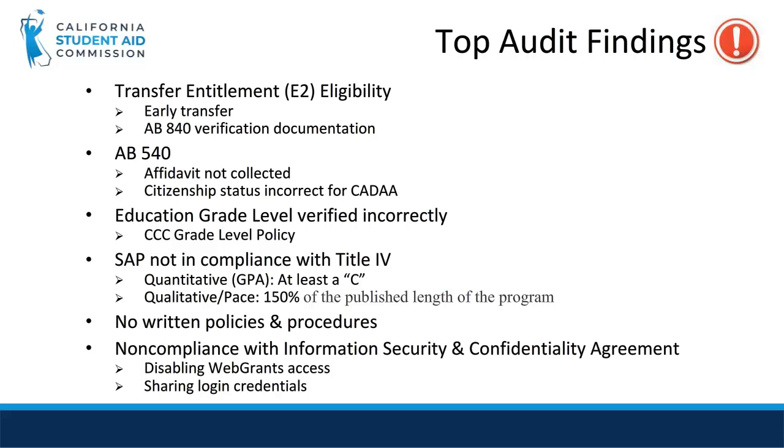Another finding is if the student's education level was verified incorrectly. SAP can be a finding if it's found to not be in compliance with Title IV. Also, if the school has no written policies and procedures or is in non-compliance with the Information Security and Confidentiality Agreement.